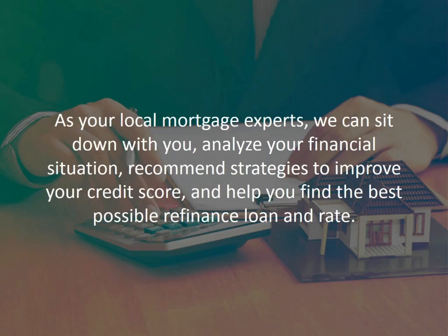As your local mortgage experts, we sit down with you, analyze your financial situation, recommend strategies to improve your credit score, and help you find the best possible refinance loan and rate. So there you have it.